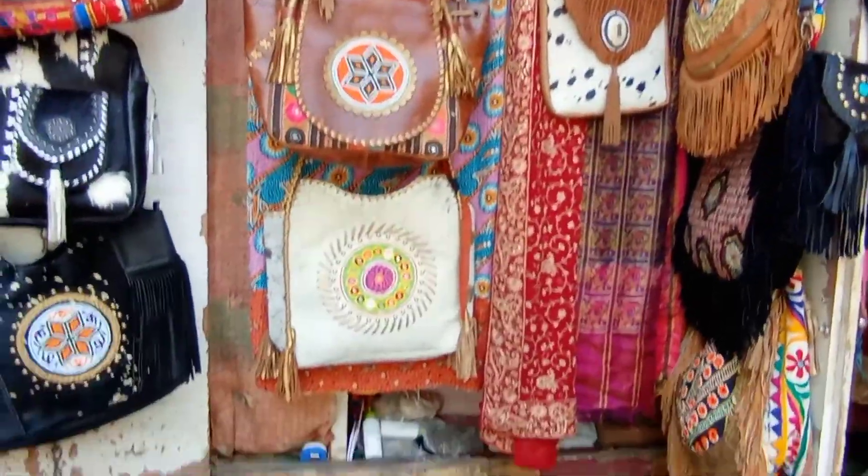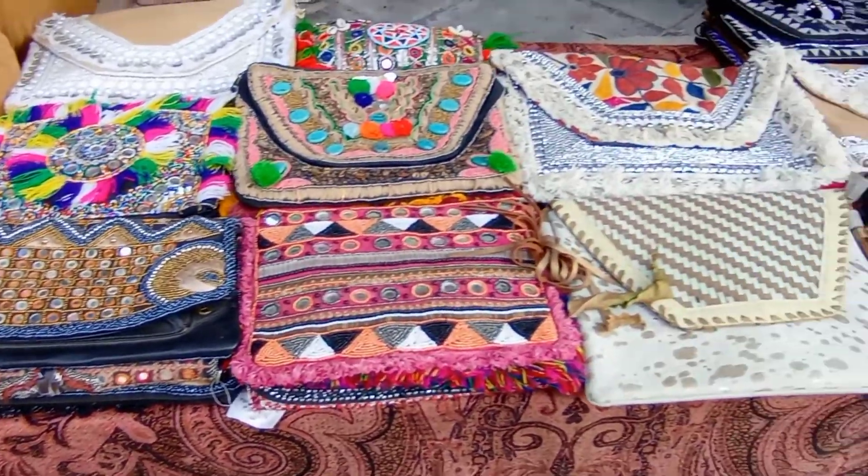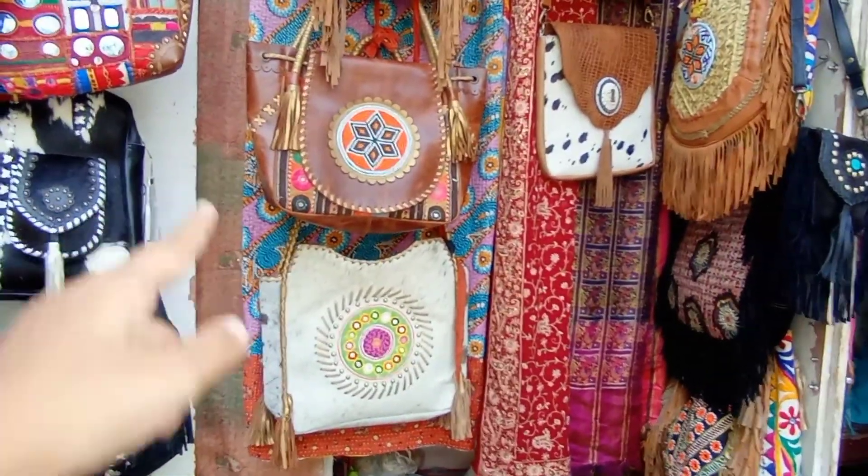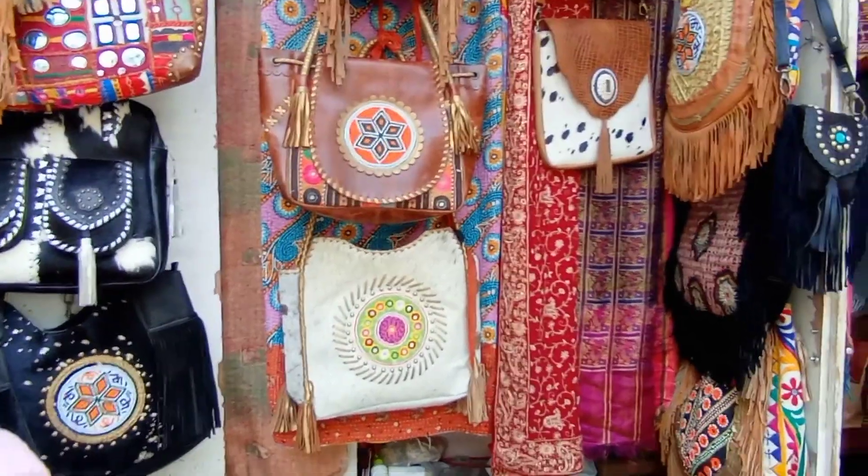यहाँ काफी स्टाइलिश क्लचेज भी हैं। यहाँ सारी चीज़ें मोस्टली एक्सपेंसिव मिलेंगी। यह हैंडबैग मैंने पूछा था — उन्होंने 2500 का बताया था।